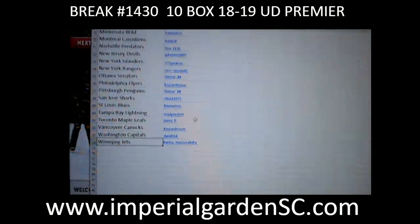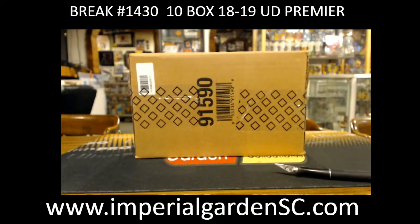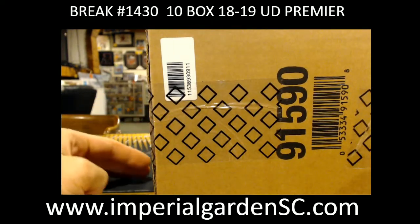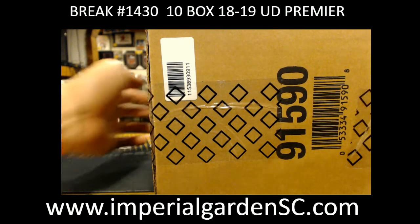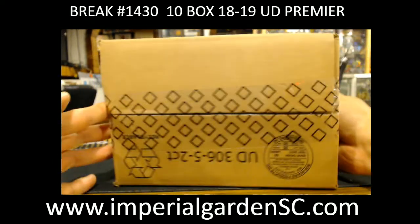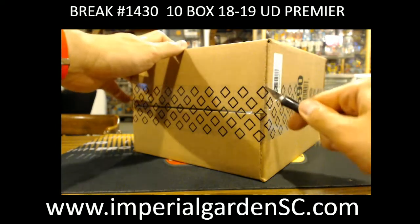Jets is Karma Memorabilia. Here we go everyone — appreciate another master case of Premiere tonight. Zero nine one, one nine eleven — chase digits. Here we go guys.